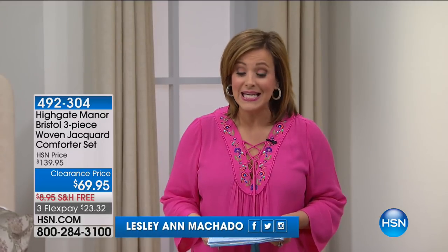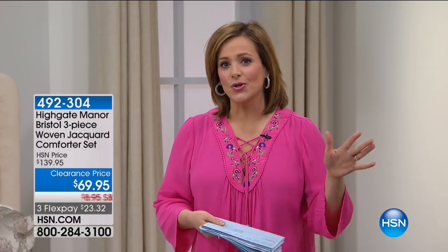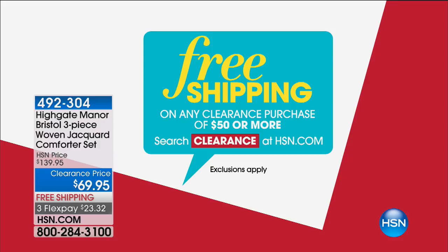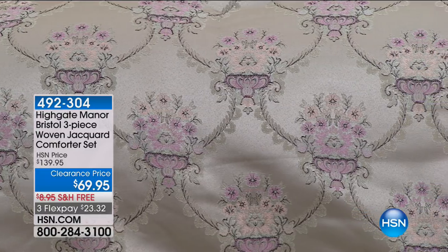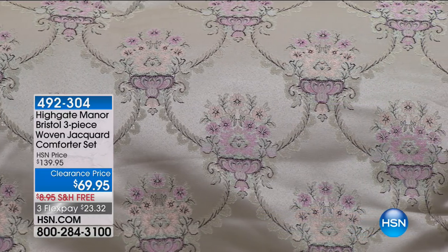Welcome back into HSN, everybody. It is a fun day of clearance. Remember: spend $50 or more on clearance items today and your entire clearance order ships free. We're moving into our Highgate Manor collection — an HSN exclusive brand — for those of you who love the finer things in life: beautiful details, grandeur, and luxury.